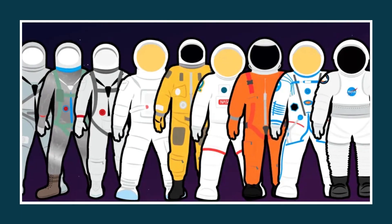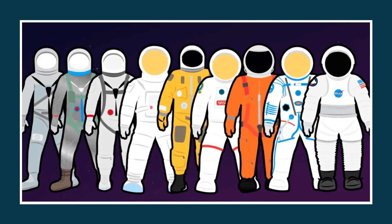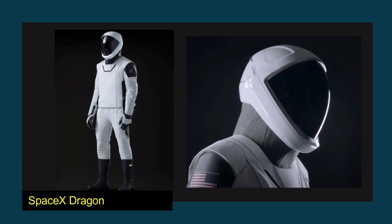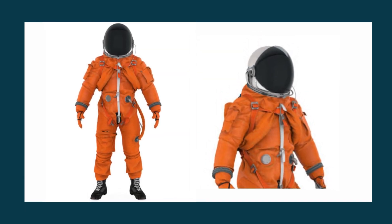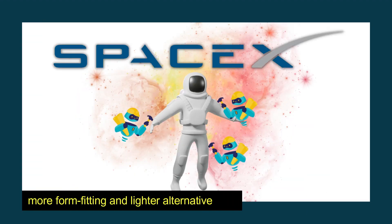At this time, we are seeing more innovative versions of spacesuit designs and performances that we couldn't have imagined to be possible before. Since the SpaceX Dragon replaced the Orange Advanced Crew Survival Suit, fondly dubbed the Pumpkin Suit, that space shuttle astronauts used before launching into orbit, SpaceX has developed a more form-fitting and lighter alternative.